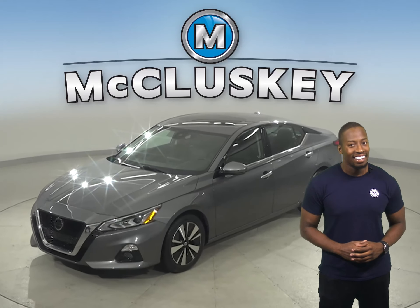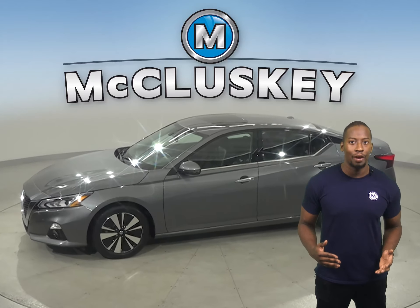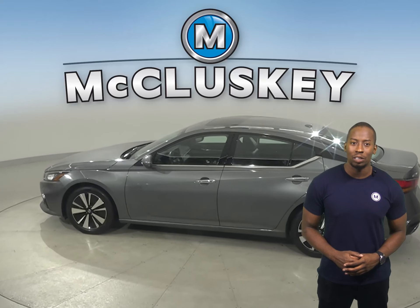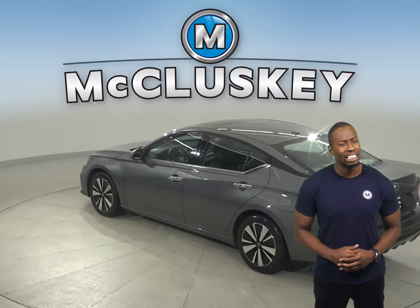Here we have a 2019 Nissan Altima. It has 43,000 miles on the odometer. That means this vehicle is covered by our free lifetime warranty for unlimited miles and years. Come on down today and see what it's all about.